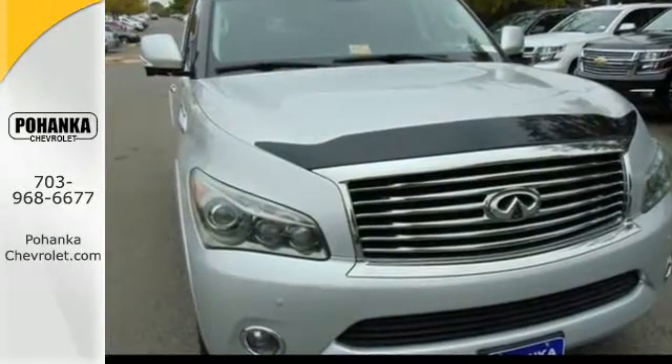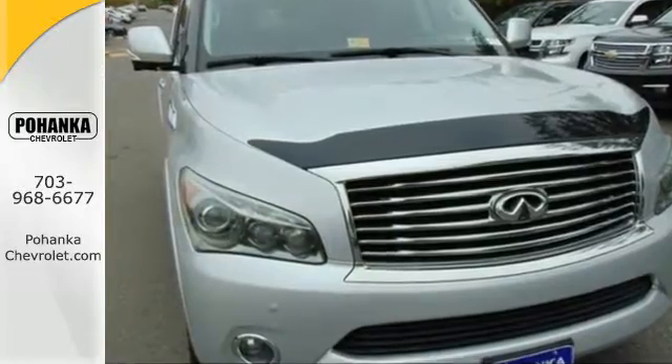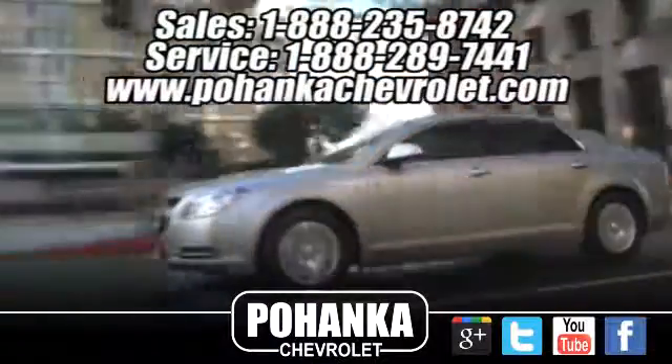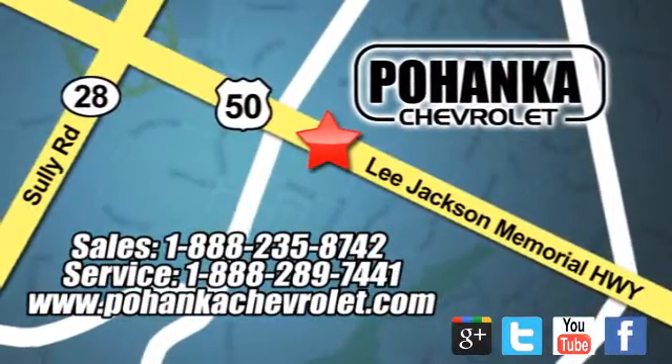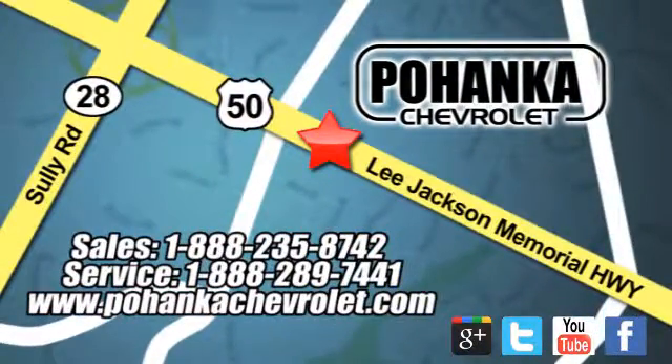Come in today and see it for yourself. Pohanka Chevrolet is a great place to buy a car. We're conveniently located at 13915 Lee Jackson Memorial Highway, Route 50 in Chantilly.